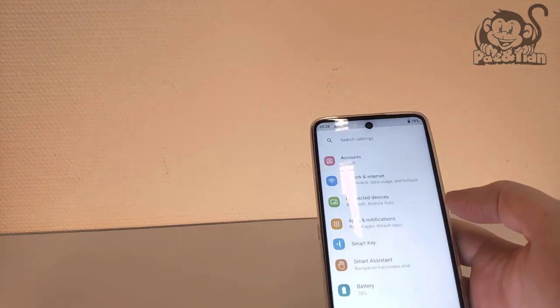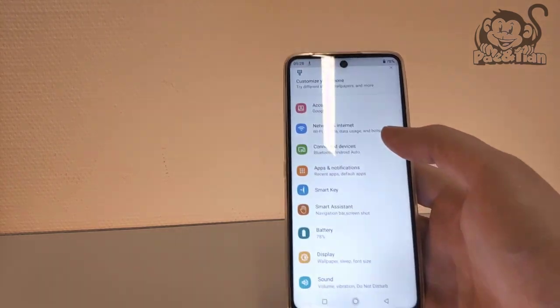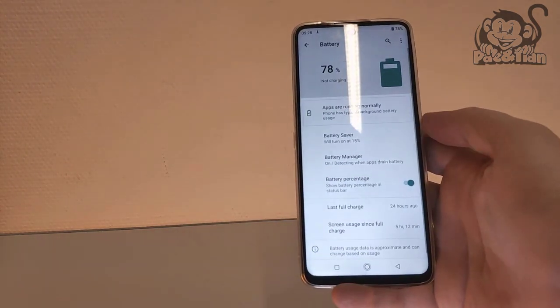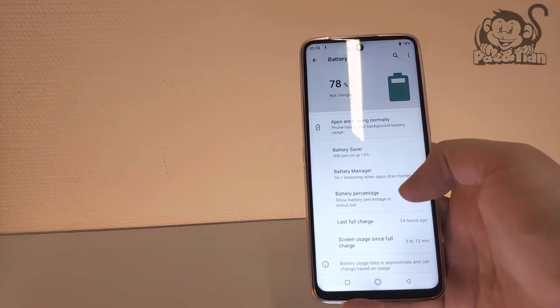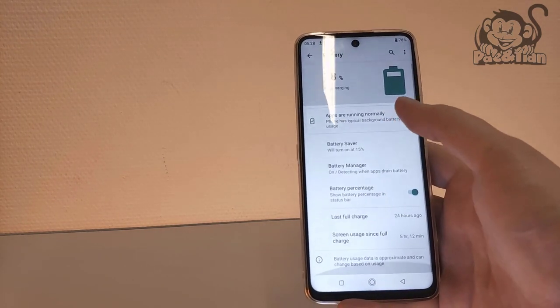A quick look in the battery settings, and my gut feeling was correct. The last time I charged the phone was 24 hours ago, and the screen usage time since last full charge is 5 hours and 12 minutes.